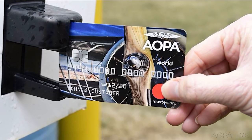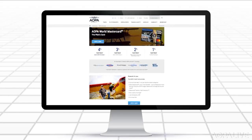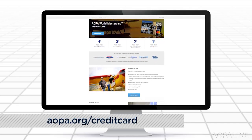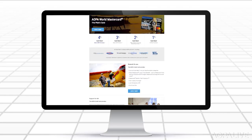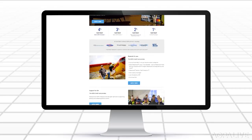AOPA has a new way to save you money whether you're flying across the country or taking a trip around the pattern. The new AOPA World MasterCard, through a partnership with Commerce Bank, is designed around what pilots need — earning more cash back on all transactions to spend on aviation. The card offers 4% cash back for select AOPA purchases, 3% for purchases with many AOPA partners, 2% for certain aviation and auto travel costs like Avgas and rideshares, and 1% for all other purchases.